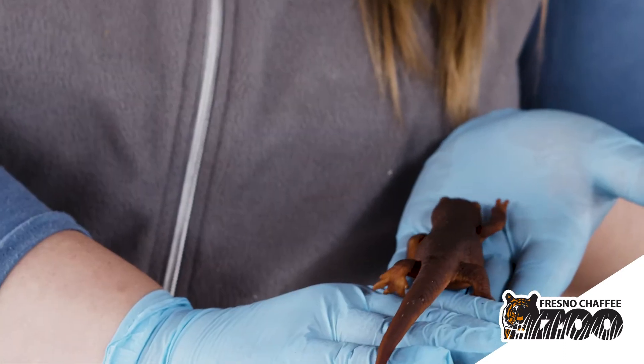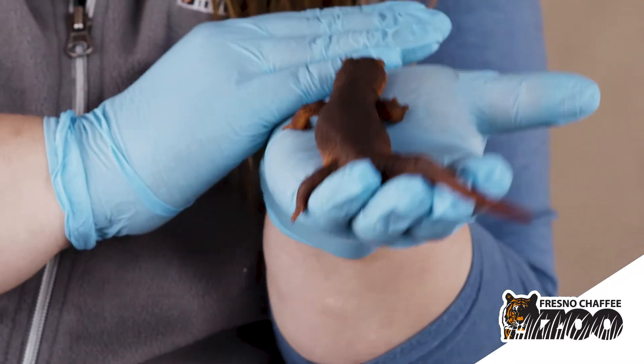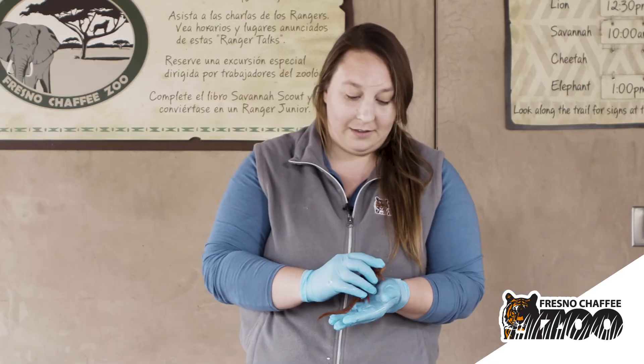Now these guys have many different nicknames. They are also called fire-bellied newts and red-bellied newts, and that's because of this bright orange coloration that they have running all the way down the length of their body.